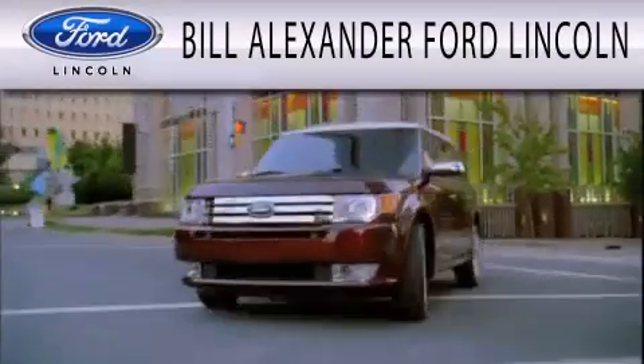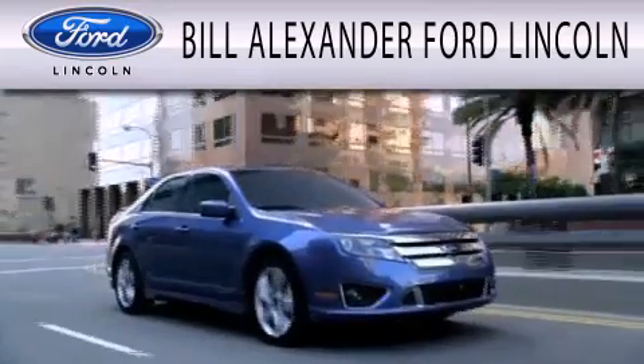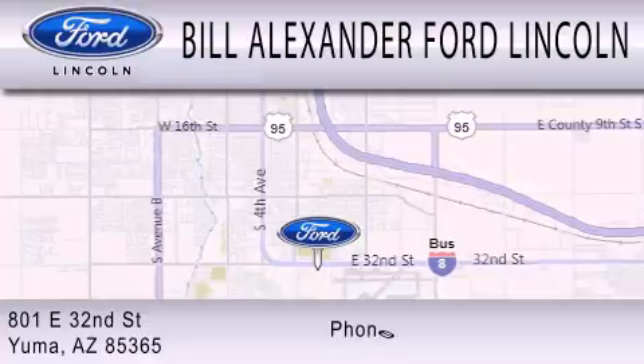This vehicle is sure to sell fast. Call and arrange your test drive today. Bill Alexander Ford Lincoln is dedicated to doing everything possible to ensure that the experience you have selecting your next vehicle is as pleasant as possible. We are located at 801 East 32nd Street in Yuma.